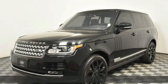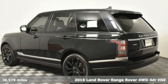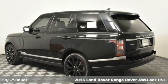Here's a 2016 Land Rover Range Rover. You'll stand out in a Land Rover. It comes nicely equipped with features you'll love.